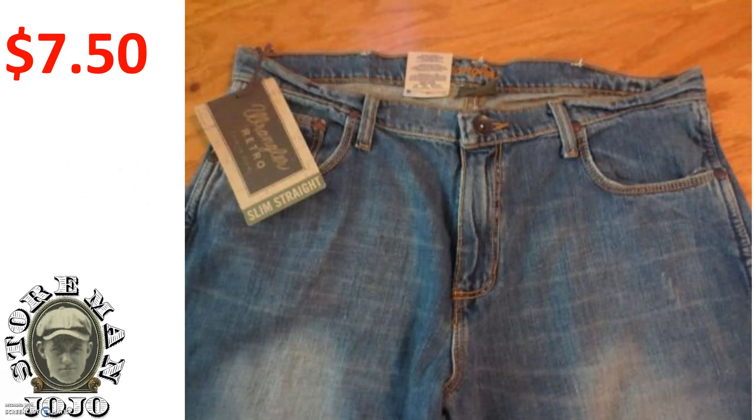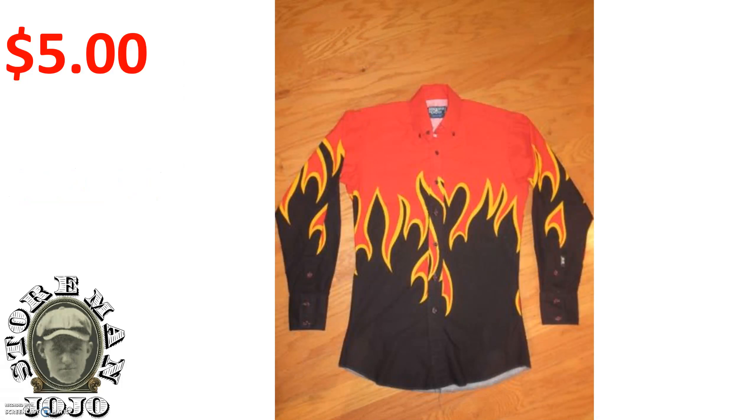Sold this pair of Wrangler jeans. They were brand new. I paid $7.50 for them and sold those for $32. I bought this Brooks and Dunn shirt at a thrift store a few weeks ago. I paid $5 and sold it for $25.